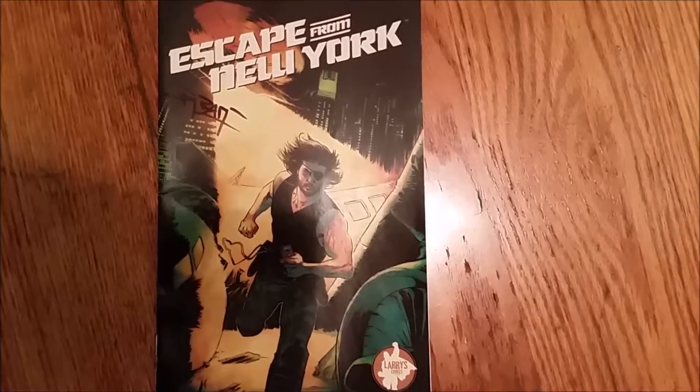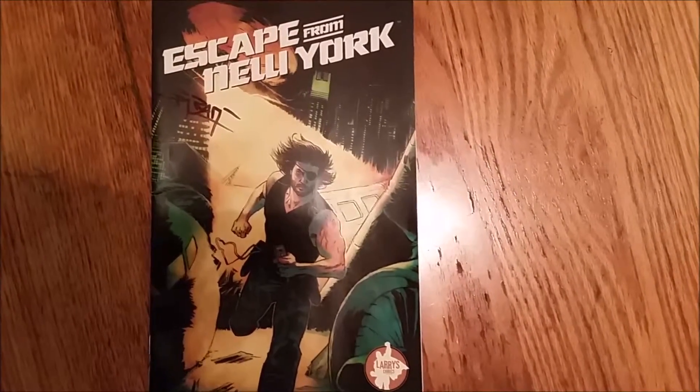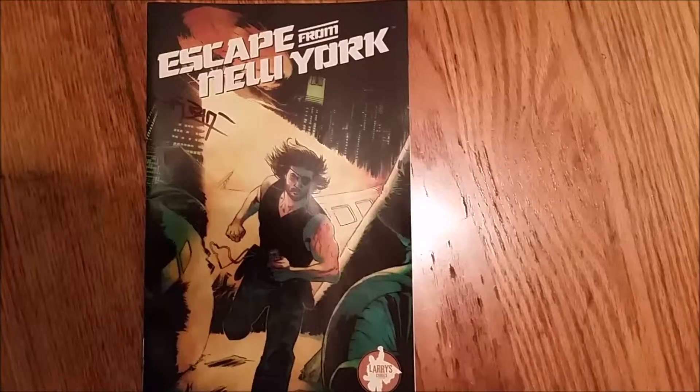Hey everyone, in this video I'll be showing some of the items I purchased at Boston Comic Con 2015.